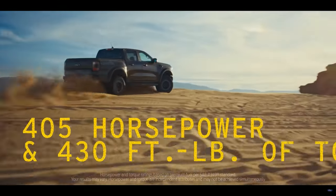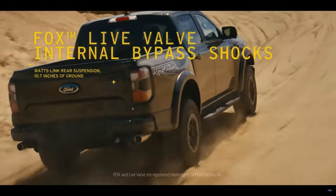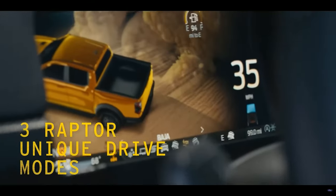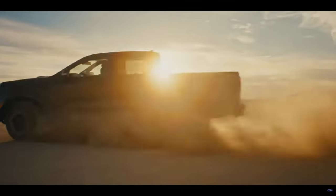In terms of power, the Ranger will have a 3.0-liter twin-turbo V6 mated to a 10-speed automatic transmission, promising 405 horsepower and 430 pound-feet of torque. True to the Raptor name, the Ranger will have an upgraded suspension to handle all off-road terrain at speed, with different drive modes to optimize performance across various terrains.